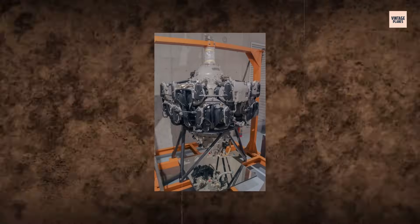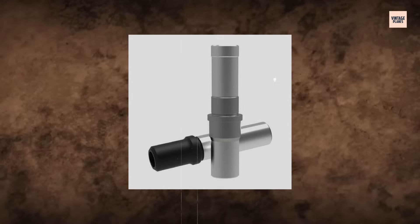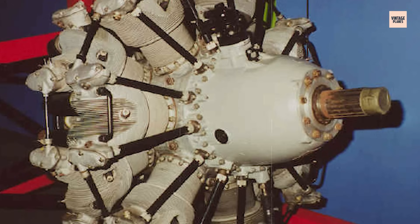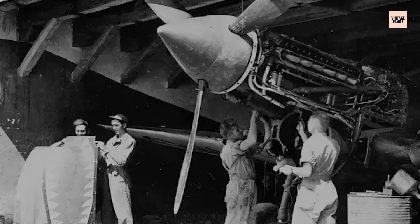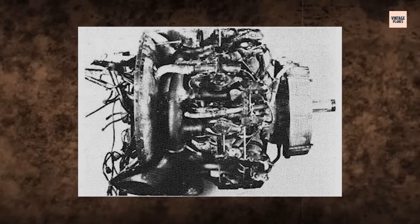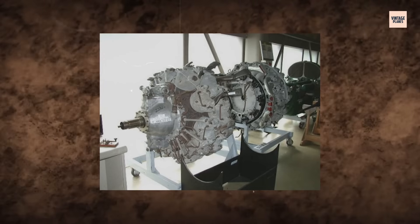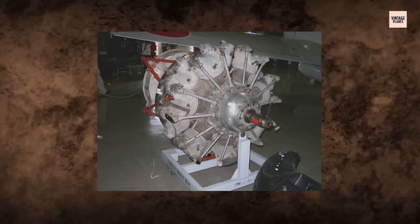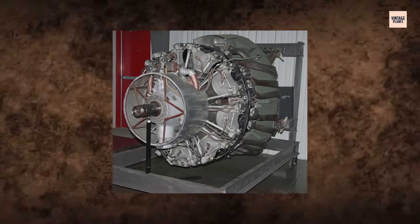It wasn't just the fuel system that revealed compromises. The crankcase was built from lightweight alloys vulnerable to heat stress. Valve guides, often uncooled, could warp under pressure. Spark plugs were notoriously difficult to access for field maintenance. Unlike American engines, which were overbuilt to survive punishment, the Sakai ran close to its breaking point at all times — efficient but fragile, powerful but short-lived. Japanese engineers walked a razor's edge between innovation and implosion.